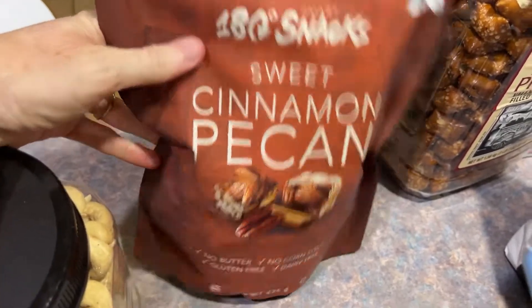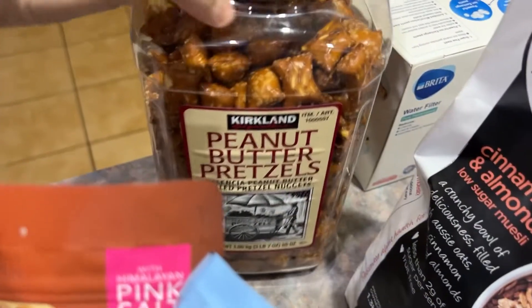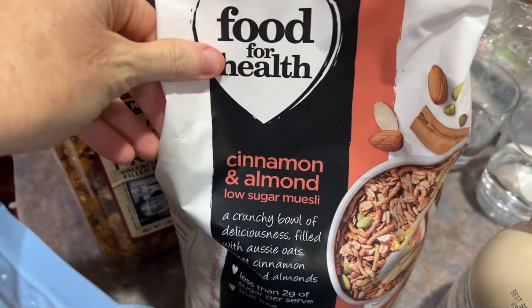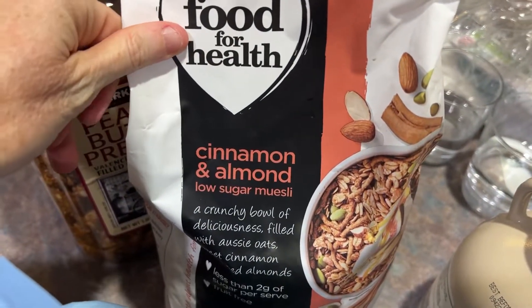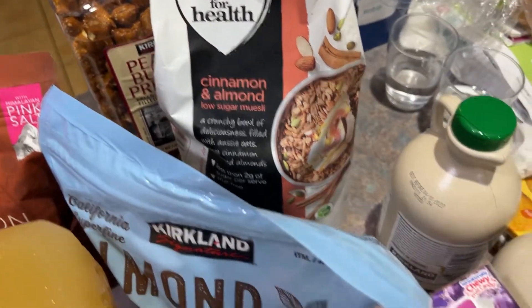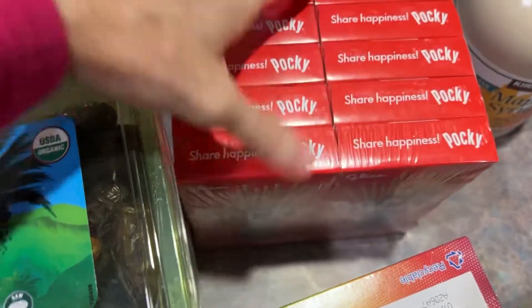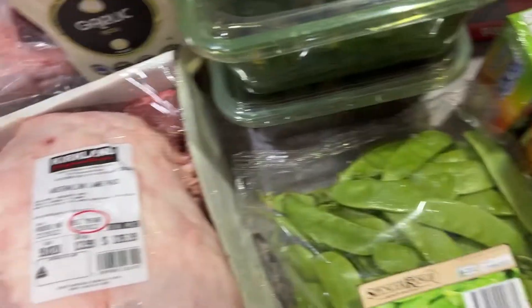We got a big thing of sweet cinnamon pecan snacks, a big thing of their peanut butter pretzels, and cinnamon almond low-sugar muesli which the kids and my husband will have for breakfast. The kids wanted the Haigh's lollies — they love those. And some Pocky sticks, a wonderful little nibbly snack.